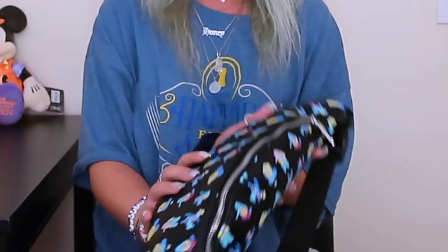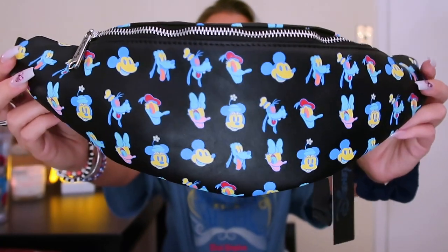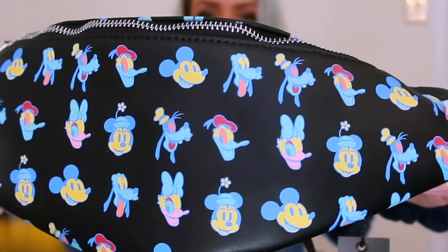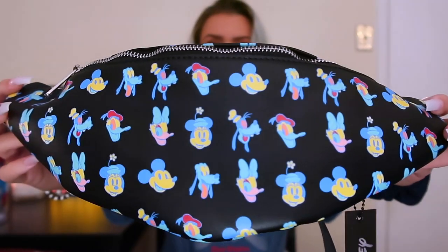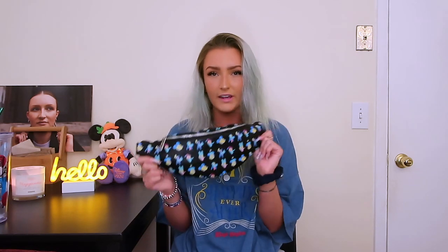I am super excited about this one. I don't know why I was second guessing it — I got this fanny pack. It has the Fab Five on it in kind of this retro blue-ish themed colors and I just think this is super, super cool. It's leather, so it's awesome quality. It'll definitely hold well in the parks. The brand is called Cakeworthy — I've never heard of this brand before. It also has a little back zipper pocket. The zipper is super nice. It'll hold a lot; I like the size. It's bigger than a normal fanny pack.